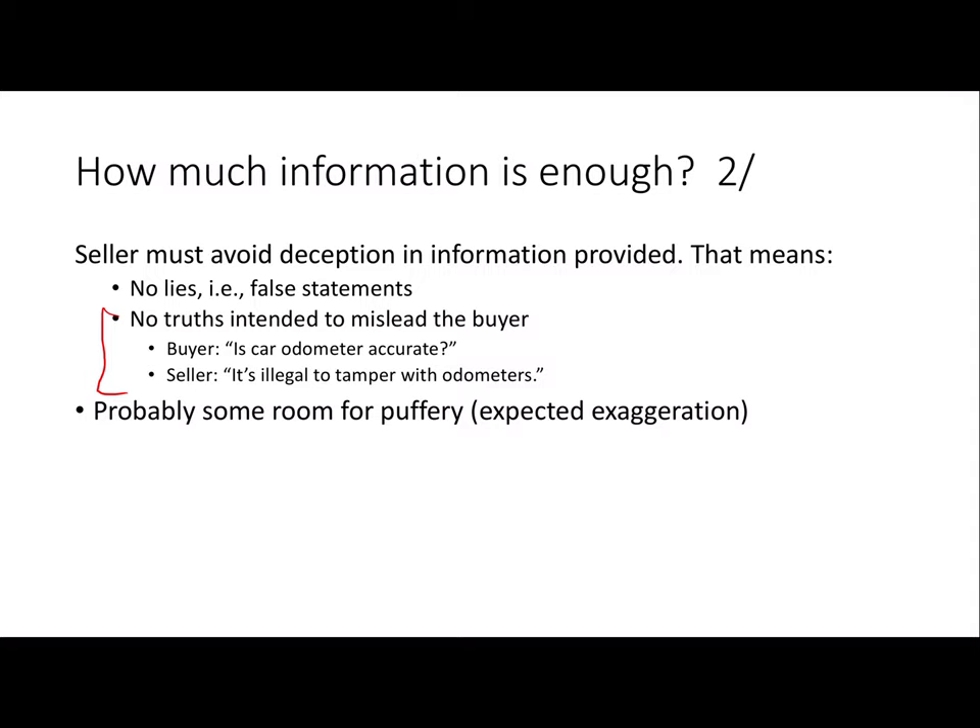More importantly, and this is where more things happen in the real world: no half-truths, and no using a truth to answer a question with the intent to deceive. Holly has a nice example: a buyer asks the seller whether the car odometer is accurate, and the seller — who has been rolling back the odometer to make it look like the car has been used less than it actually has — says, 'Well, it's illegal to tamper with the odometer,' which is not an answer to the question.